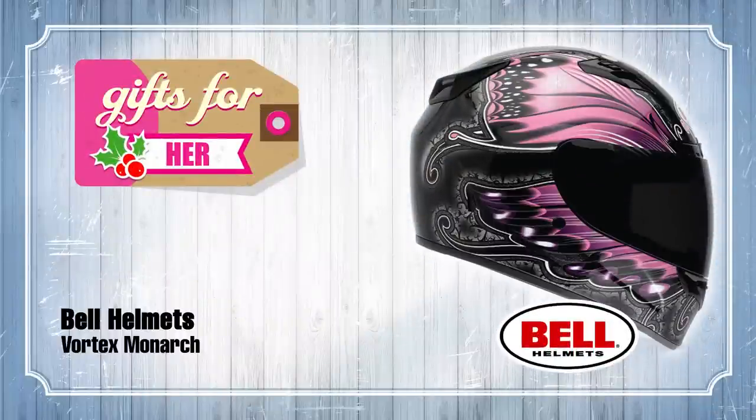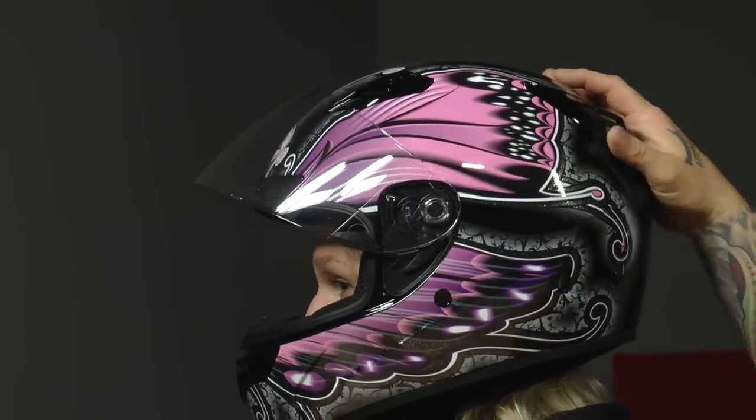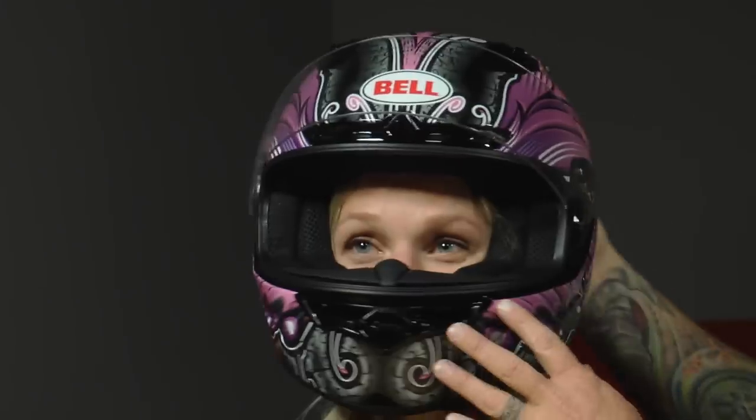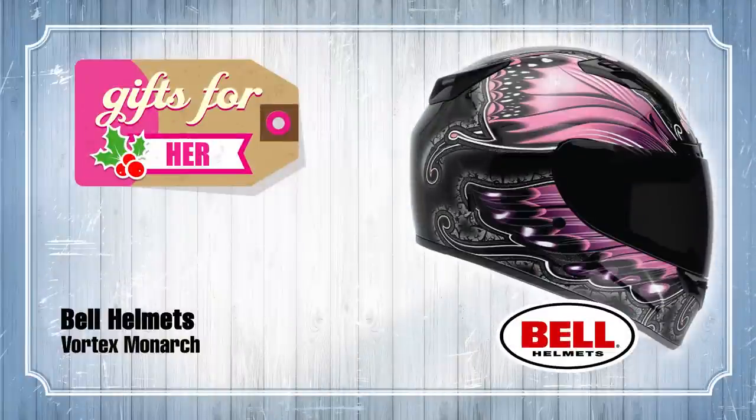To start off the hers category, we have here the Bell Vortex Monarch Graphic, which is a pink graphic with monarch butterfly design — which lends itself to the females, unless you're a dude who really likes monarch butterflies, in which case this is totally for you. It has the normal Bell features, a nice graphic, typical Bell vents that do a great job. The visor has their quick release on the top, anti-fog, your normal functionality from Bell. Great lid at a good price point. If you like your lady's facial features, this is the one to go for.